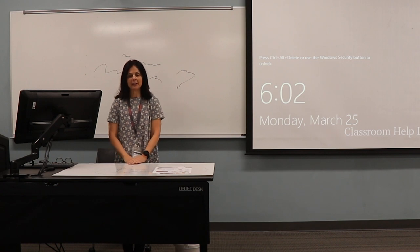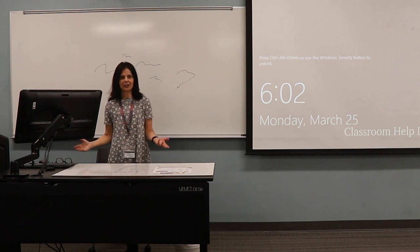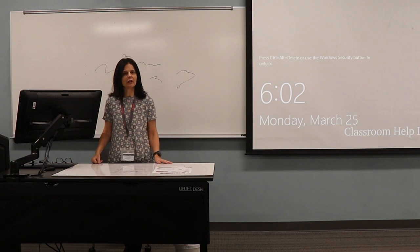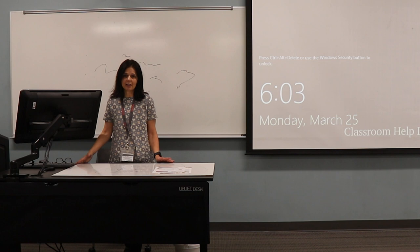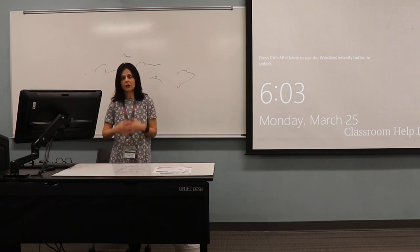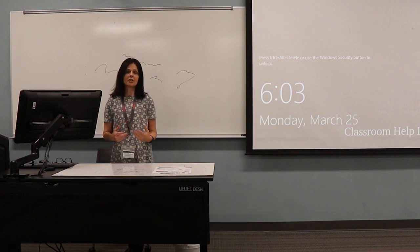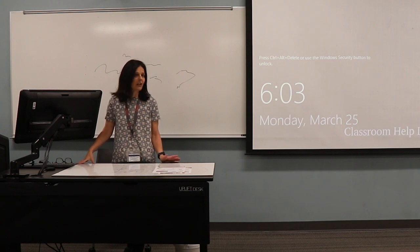In my role here as program manager, part of my responsibilities are to demonstrate all of this classroom technology for instructors who are new to campus, or perhaps if they haven't seen some of our new equipment in the room, they might like to have a demonstration of the technology. I also help student assistants and guest speakers come into the room and set up technology, so if you ever needed those kinds of services, you can ask for me in the distance learning program, and I will give you my contact information at the end of this video.